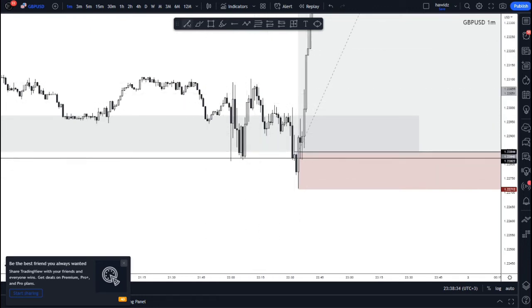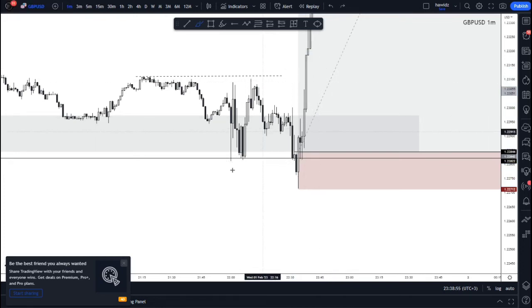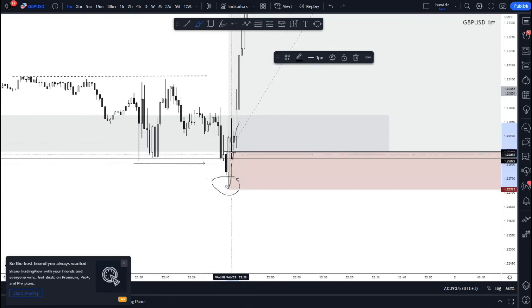We basically waited for price to play out and come down. I was looking at either a potential structural break of this low or a liquidation of this low first, and then the markup to take out the highs — that's where the entry was. Price comes down, takes out the lows, and creates this wick. From this wick, price steps up with this candle right here — basically a so-called engulfing candle — where the bullish momentum has obviously surpassed the bearish momentum in this market.